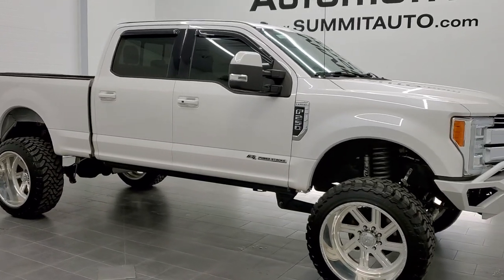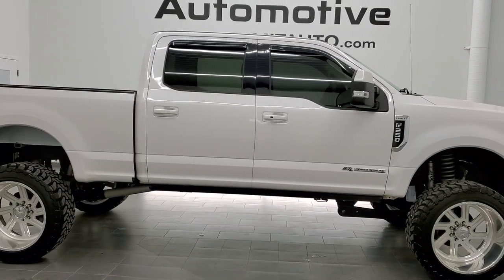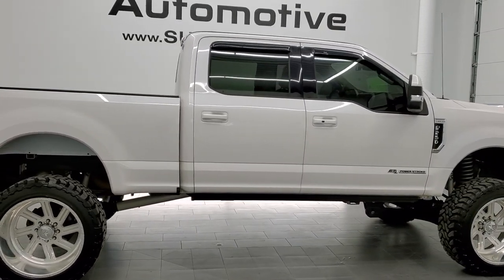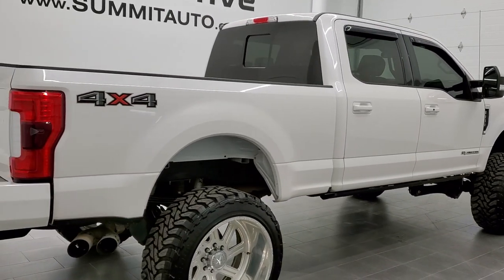This is stock number 11215. We are here at Summit Automotive in Fond du Lac, Wisconsin — your new and used heavy-duty truck headquarters — and today we are checking out quite possibly one of the best-looking F-250s we've ever had on our lot.